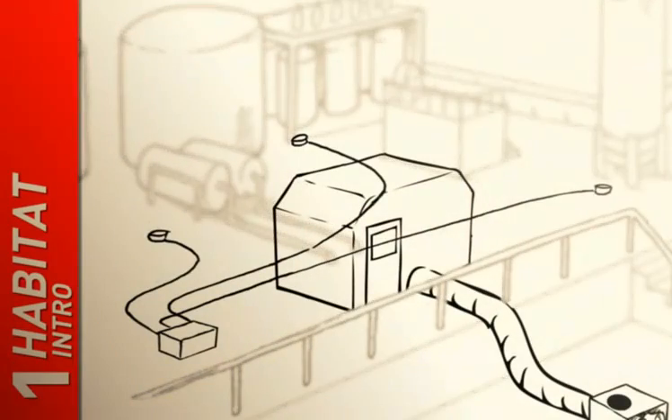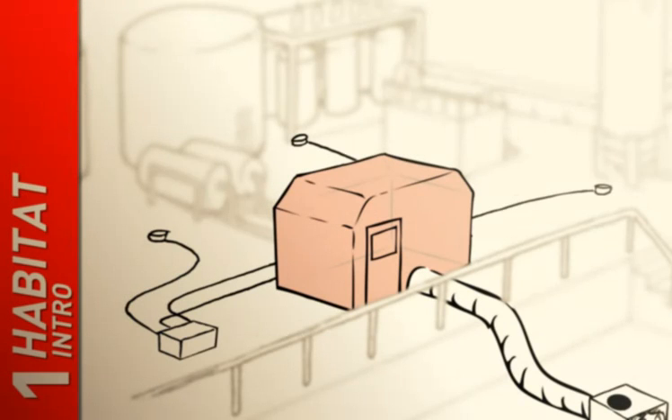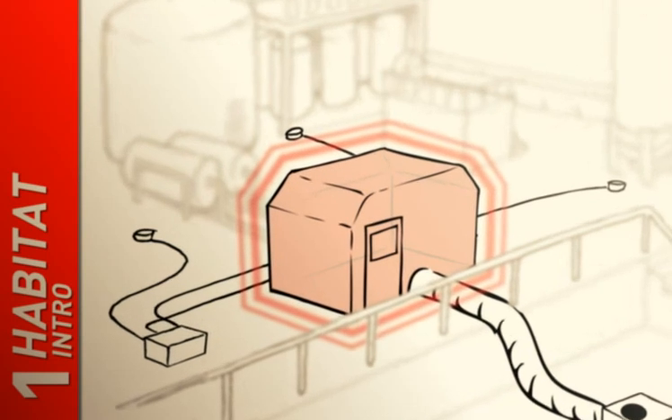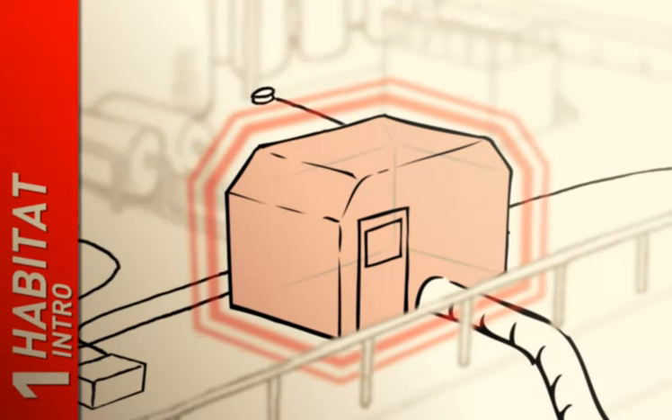A habitat is an established and safe solution for isolating an object or work area. Habitats enable hot work in exposed areas to be carried out safely. An overpressure is established inside the habitat, which makes it possible to work without gas from the surrounding area seeping in.